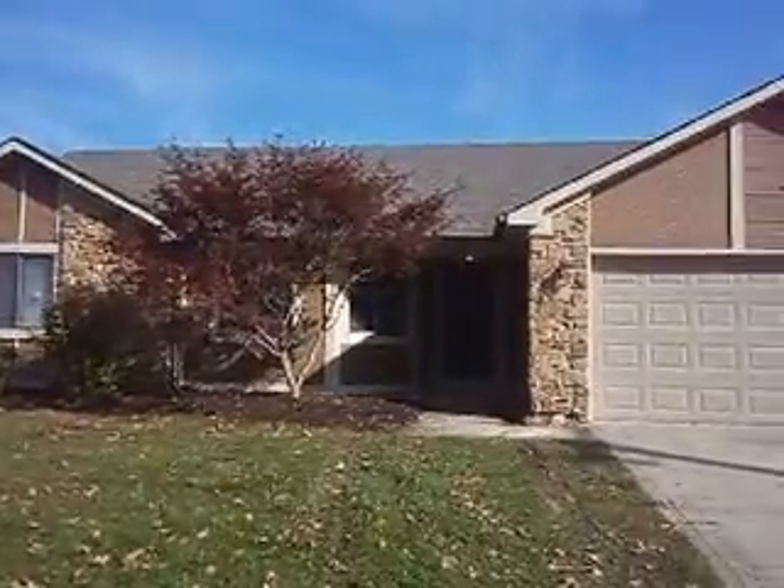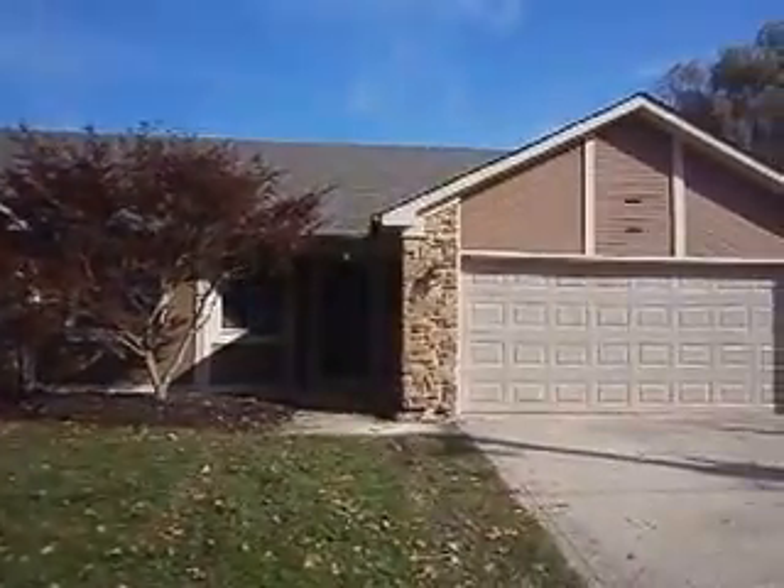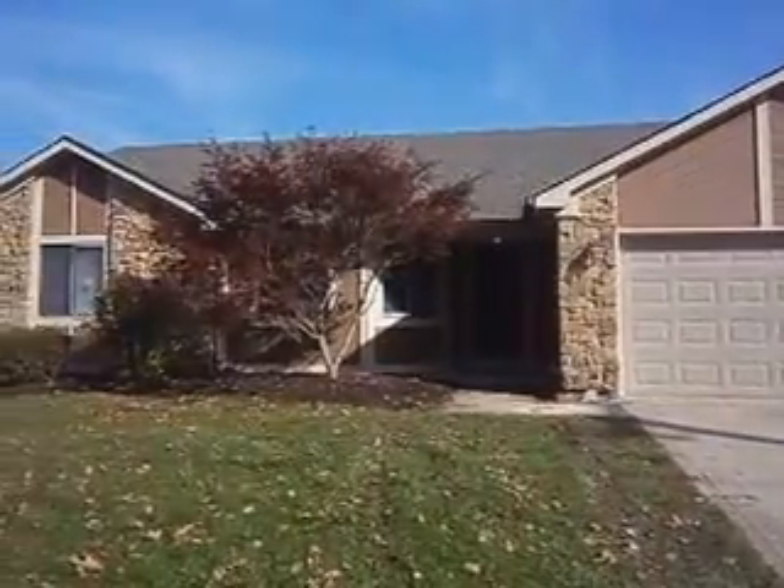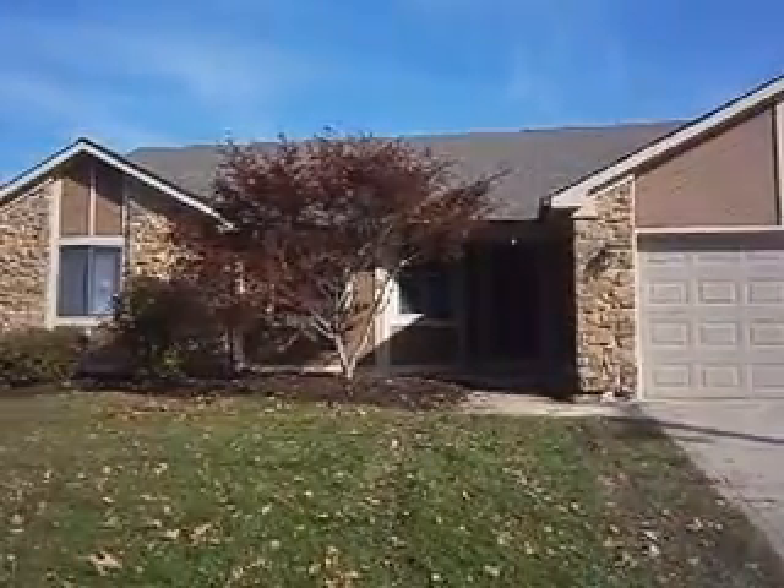We're here at 959 Locust Lane in Brownsburg, Indiana. It's a three-bedroom, two-full bath home located in one of the best areas in Indianapolis.